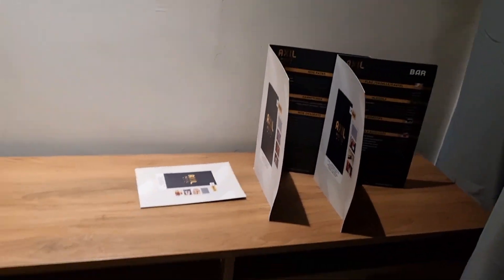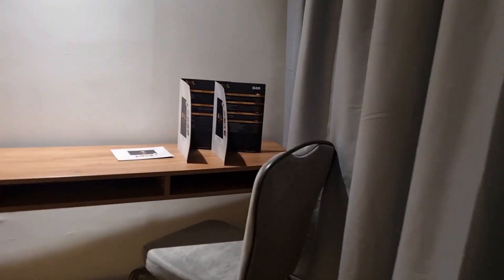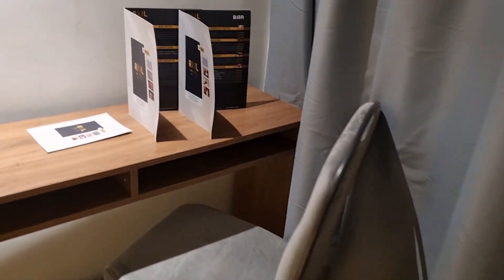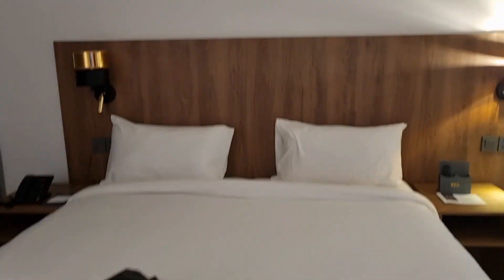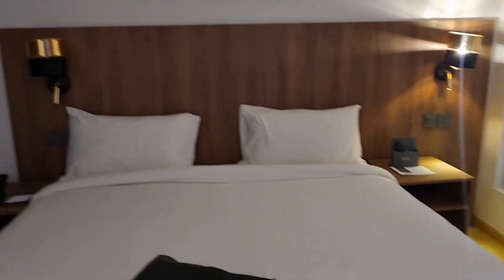So there is a reading table and a chair which never got used. The color of the chair compliments the room. This is the bed. That is the window.